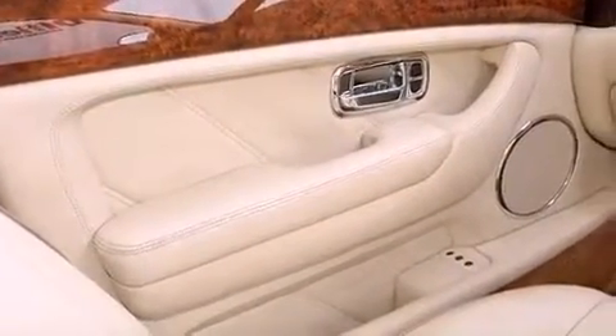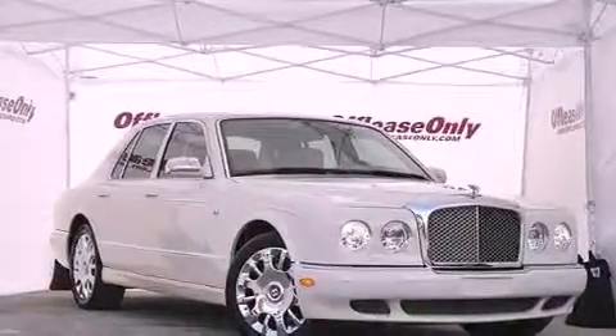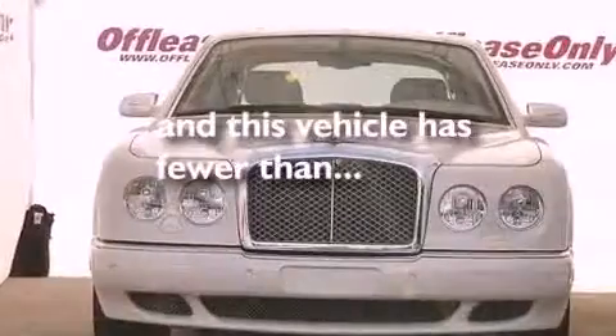A rear spoiler, an anti-lock braking system, air conditioning with automatic climate control, and this vehicle has less than 31,000 miles.